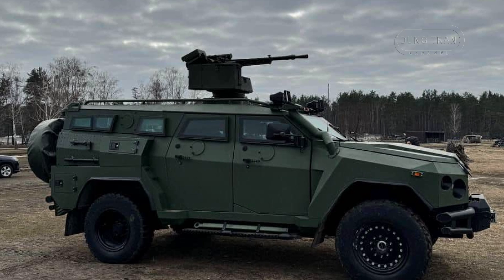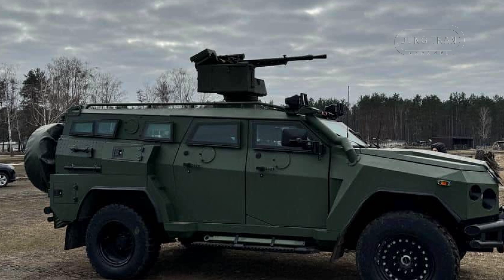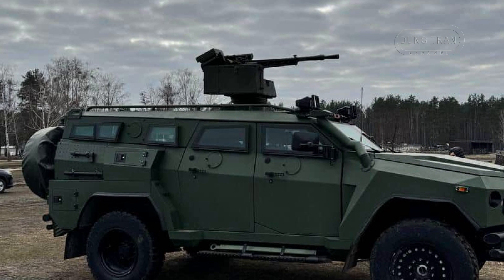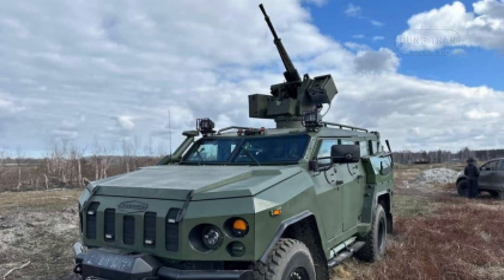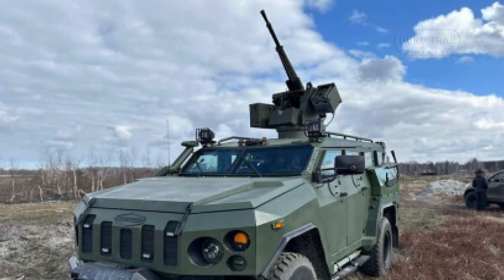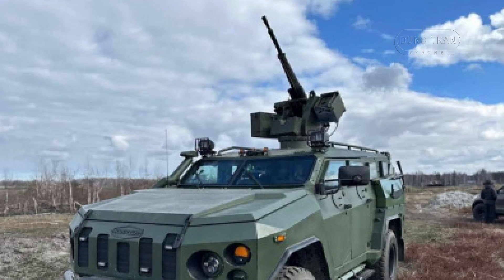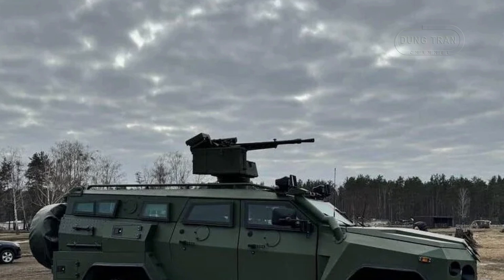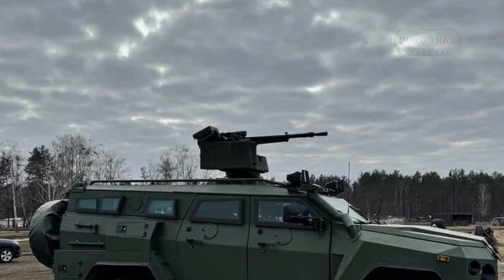Powered by a robust 6.7-liter V8 turbo diesel engine, the Senator MRAP excels in maneuverability across a range of difficult terrains. Its 4x4 configuration, combined with an advanced independent suspension system, enables the vehicle to navigate through rugged landscapes, steep inclines, and urban environments. With a top speed of over 100 km/h and the ability to ford water, it provides exceptional mobility in high-stakes missions.